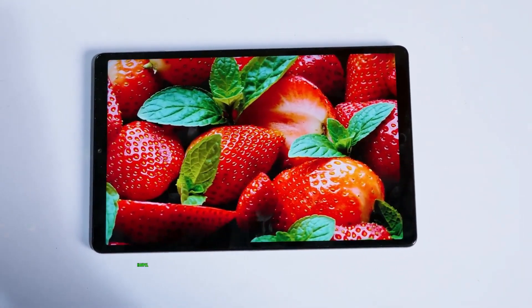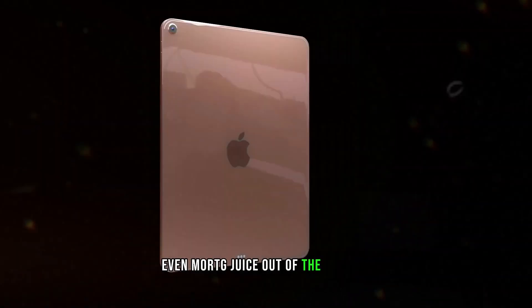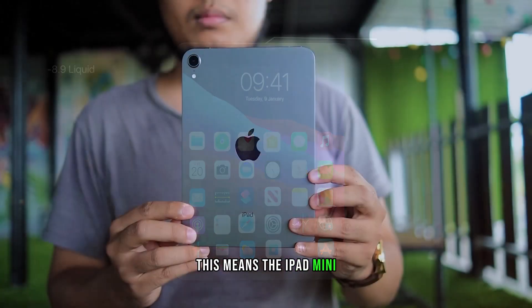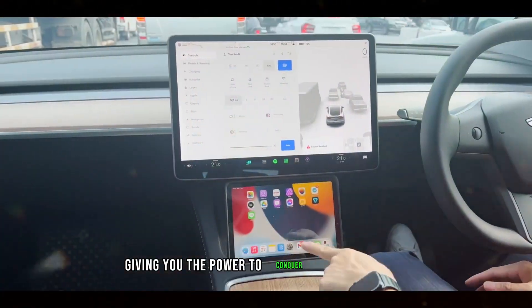Speaking of battery life, Apple is optimizing the A17 Pro Bionic to squeeze even more juice out of the battery. This means the iPad Mini 7 could finally break the 10-hour barrier, giving you the power to conquer demanding days.